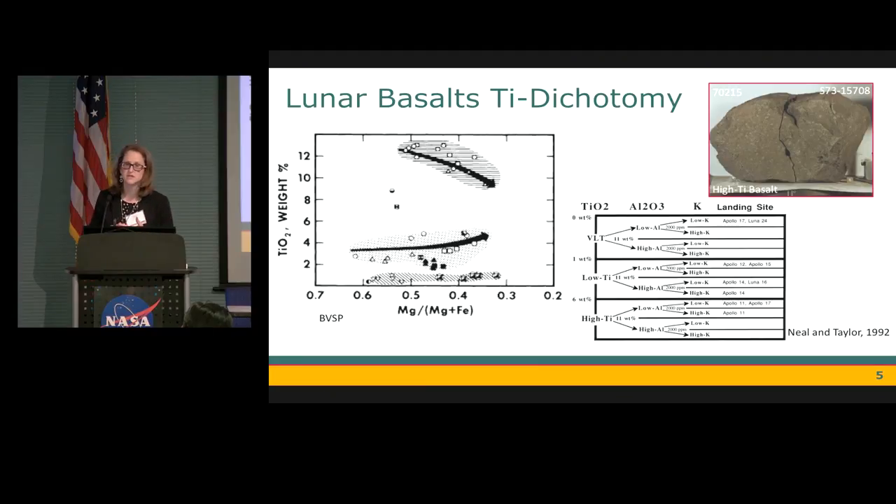One of the interesting discoveries from the Apollo mission samples was that we have a wide range of compositions for lunar basalts. These are broken up into high titanium basalts, which have above 6 weight percent TiO2; low titanium basalts, from about 1 to 6 weight percent TiO2; and then very low titanium basalts, which are 0 to 1 weight percent TiO2. And we appear to have a gap in titanium concentrations between the low titanium and the high titanium basalts.